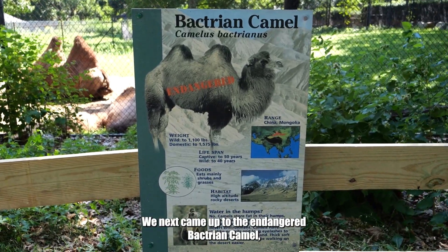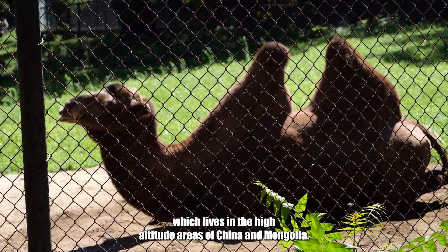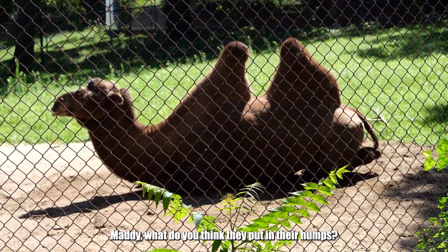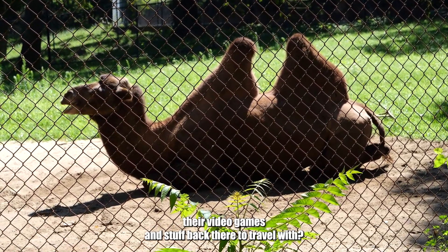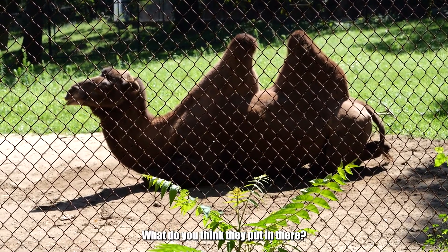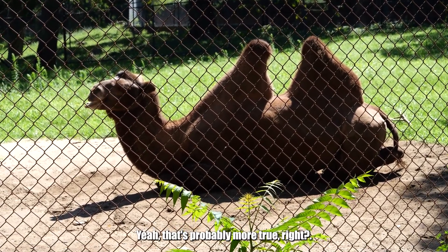We next came up to the endangered Bactrian camel, which lives in the high altitude areas of China and Mongolia. Maddie, what do you think they put in their humps? Do they put their video games back there to travel with? No. What do you think they put in there? Their food and water. Yeah, that's probably more true, right?